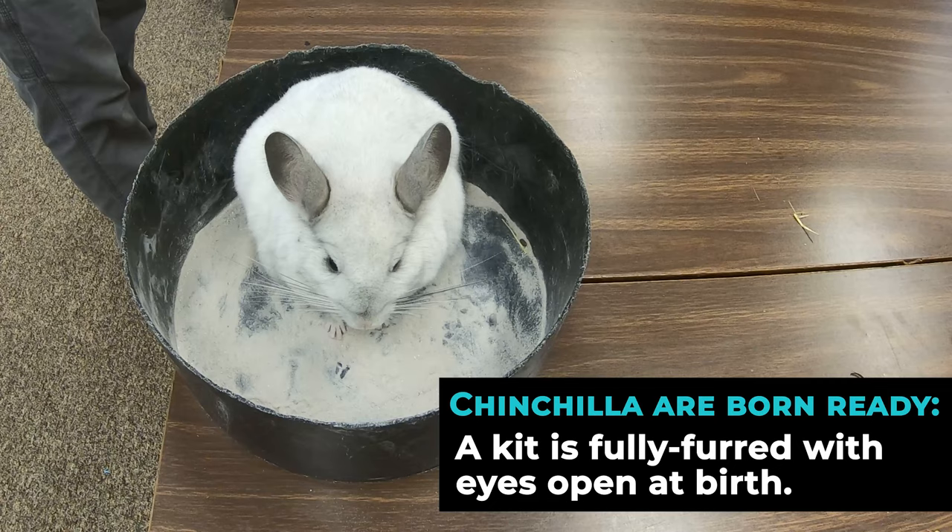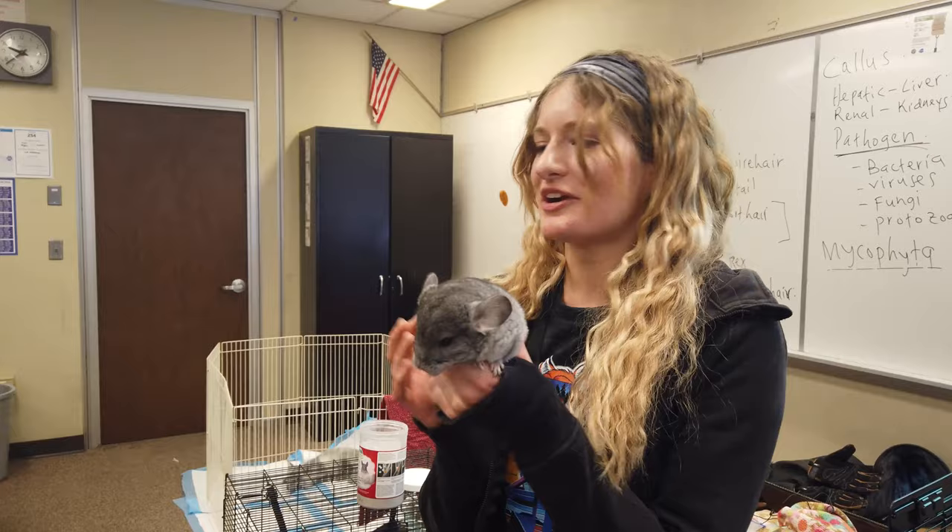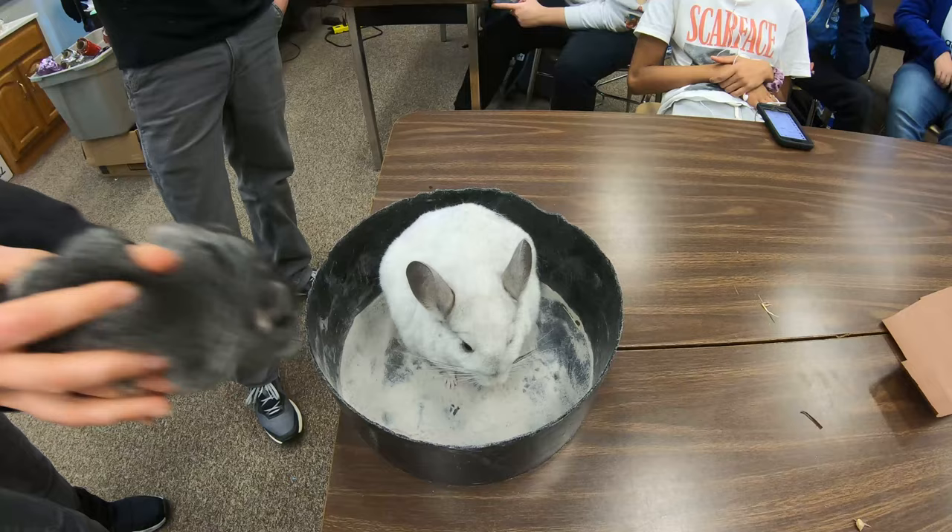Baby chinchillas are actually born precocial — they're born fully fluffed with their eyes open. Most rodents have babies that are pink, eyes closed, and look fairly undeveloped. But when these little ones pop out, they look just like this but smaller.